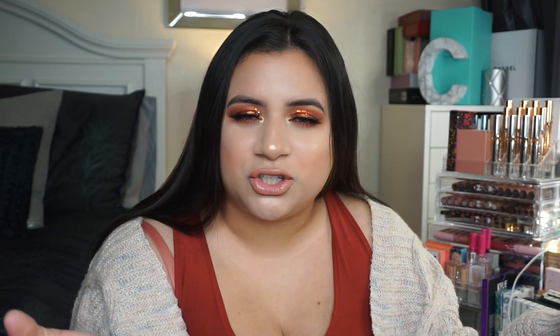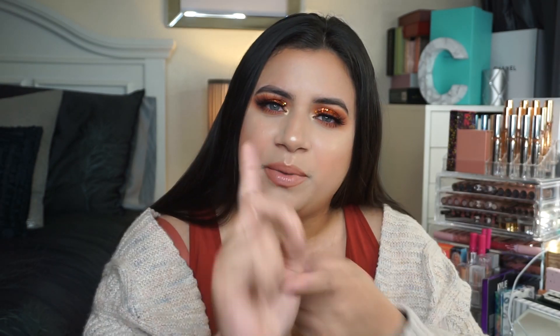This is the finished look, guys — I love how it came out. Let me know what you think of this look in the comments and what else you want to see from me. Make sure you follow me on Instagram — I'll leave everything in the description box. Like, comment, and subscribe. It was so good to film for you guys again. Go get yourself a pumpkin spice latte, recreate this pumpkin spice inspired look, and I'll talk to you guys later. Bye!